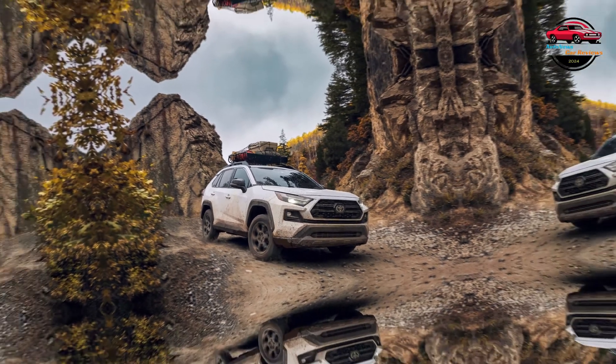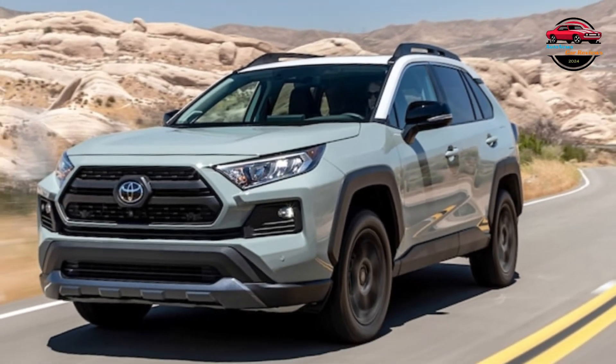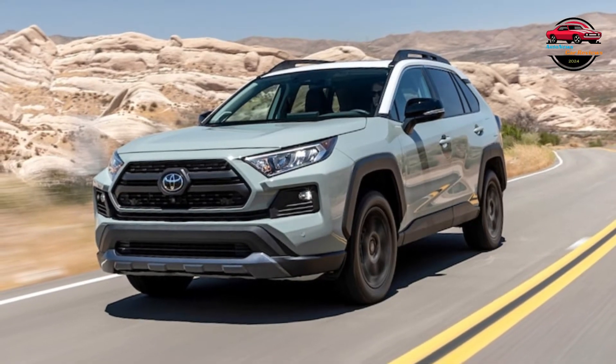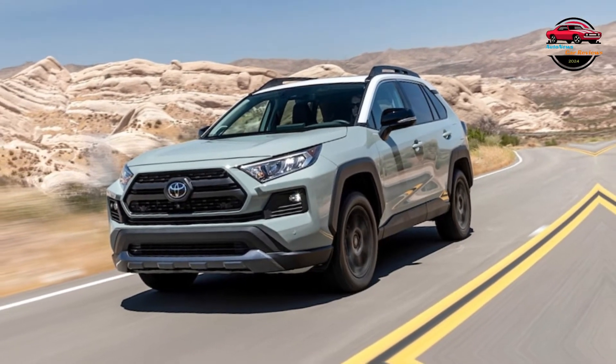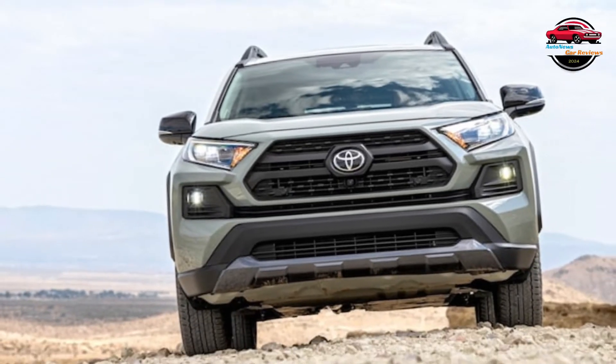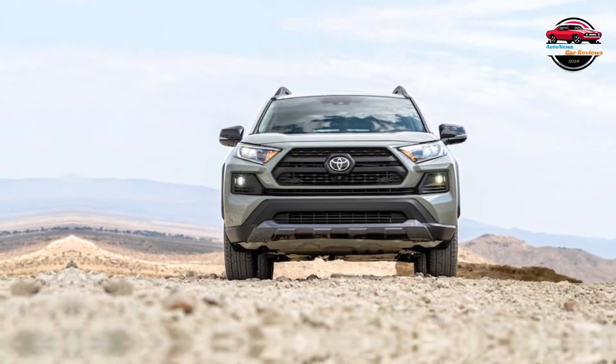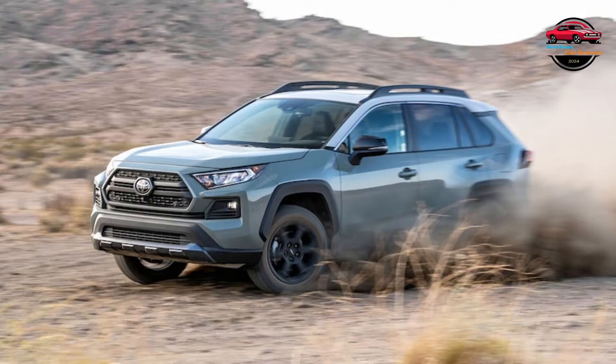EPA mileage varies by drivetrain layout and even trim level, but we expect the agency's ratings to largely remain the same for 2024 as they were for 2023. Ratings should be as good as 27/35 mpg city/highway for FWD models, while RAV4 AWD TRD Off-Road models should get around 25/30 mpg. If you're interested in saving on fuel, the RAV4 is also available as a hybrid and as a plug-in hybrid — check out all the details on the 2024 RAV4 Hybrid and 2024 RAV4 Prime PHEV.